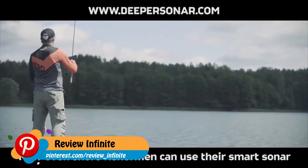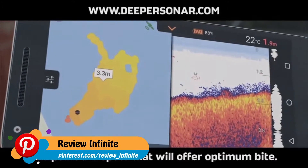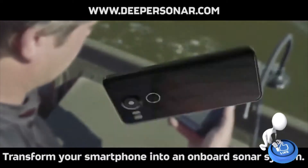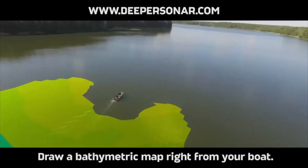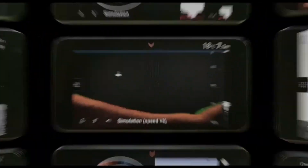Now even shore fishermen can use their smart sonar and the Deeper app to create bathymetric maps and pinpoint the spots that will offer optimum bite. Transform your smartphone into an onboard sonar system — enable boat mode, then map out your favorite locations and draw a bathymetric map right from your boat to get the complete picture of the waters you fish. Discover Deeper today.